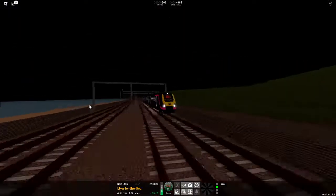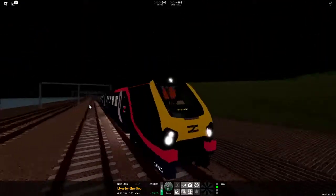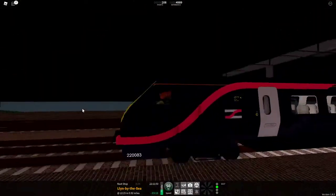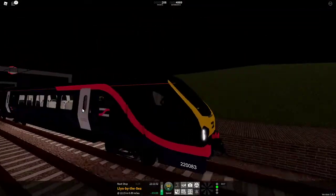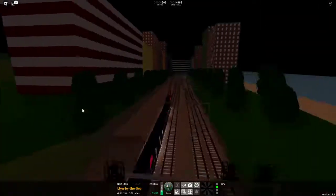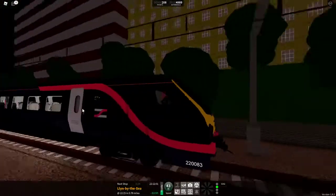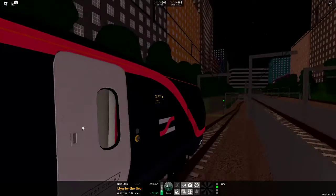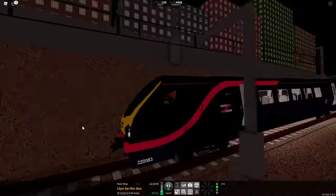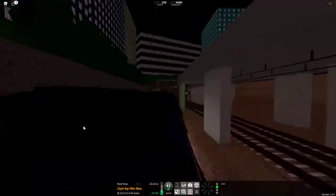Great job to the developer who meshed this train — it looks really good. I'll give it a 9 out of 10. It's really nice looking. I don't have much else to say about it — it's just a really good train. Obviously a good amount of work was put into this, and it was good work. It looks great.